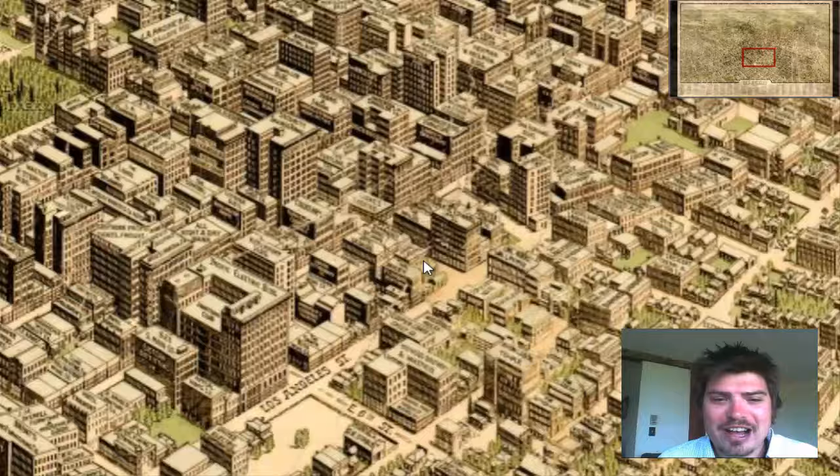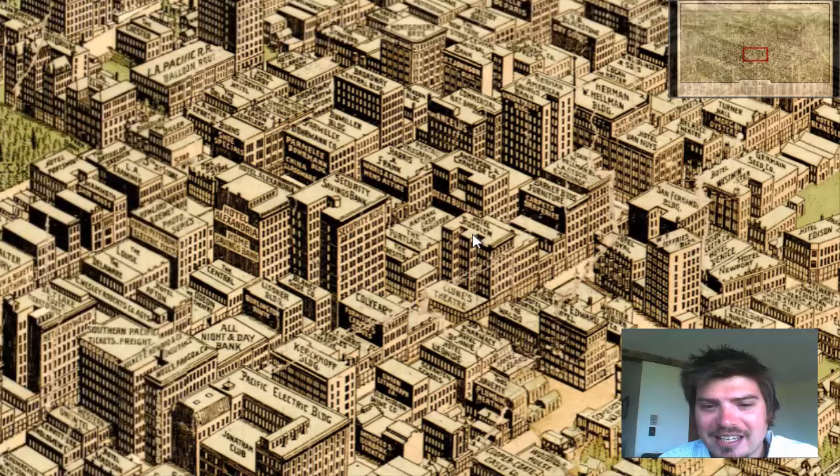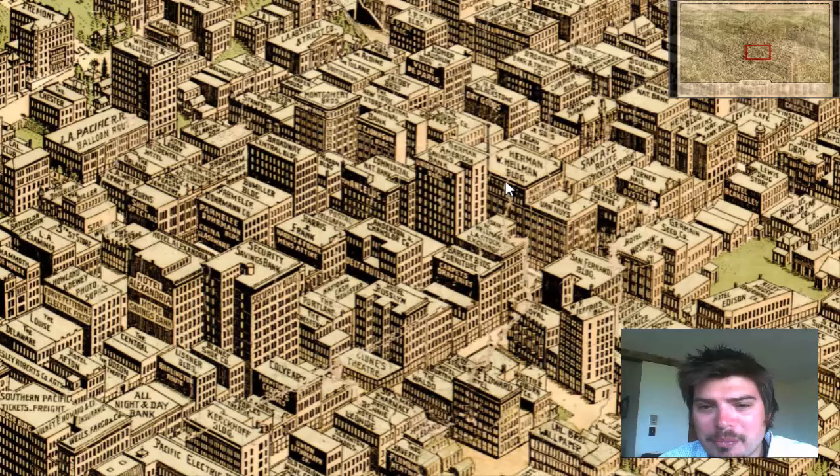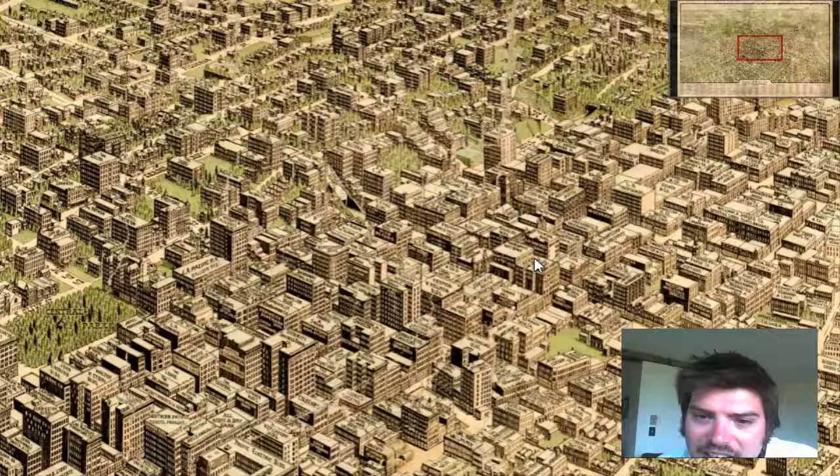Look at how detailed this map is. Every single building is labeled — Security Savings Bank, Hotel Roslyn, Herman Hellman Building, Santa Fe Route, Ticket Freight. Look at how beautiful this map is.